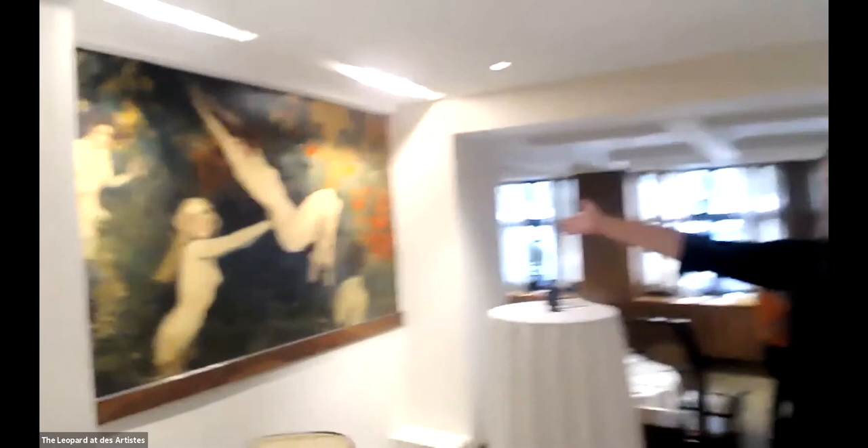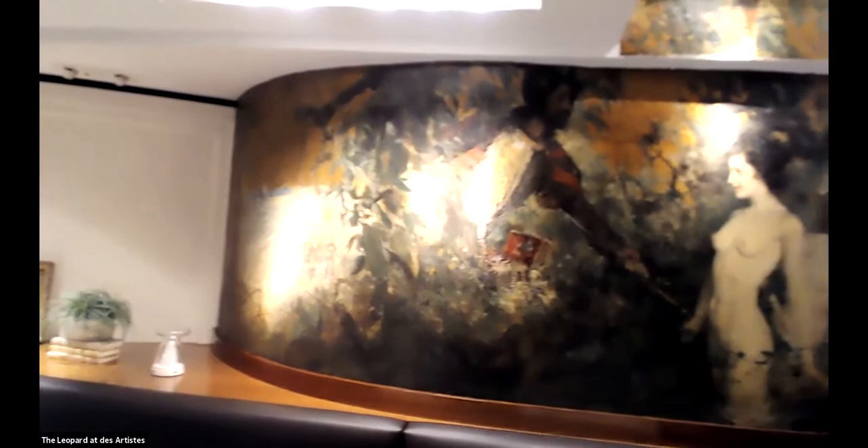Here we have the swing girls. You can find books about landmark illustrations in New York and murals in New York and you'll find these beautiful illustrations. You can also take a look at our website at theleopardnyc.com — we have a little bit of the history of the building there as well. So let me jump in because what I want to talk about is the gossip and the glamour of this place.